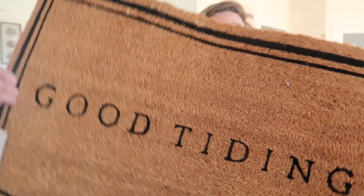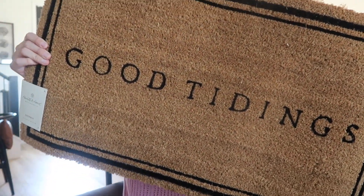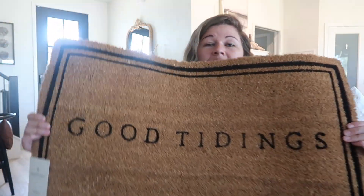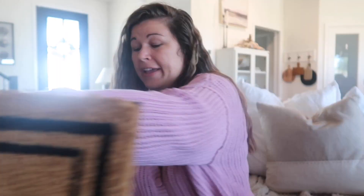The last thing from Target was this 'Good Tidings' rug from A Harp in Hand. It was $12.99. I just like the simplicity of it - straight to the point. I feel like I go through those rugs constantly because when you use something to wipe your feet they get worn pretty quickly.